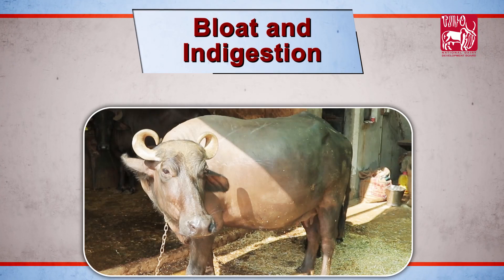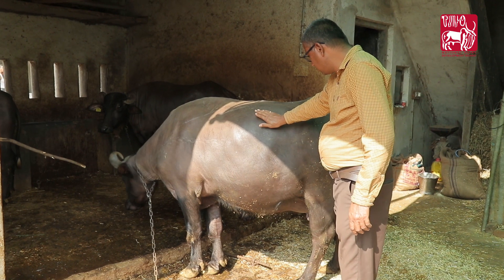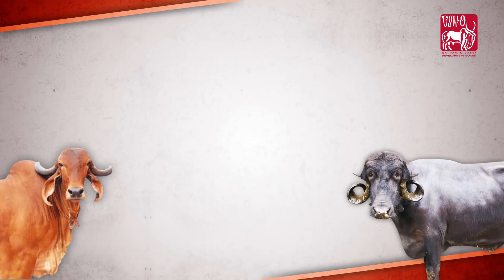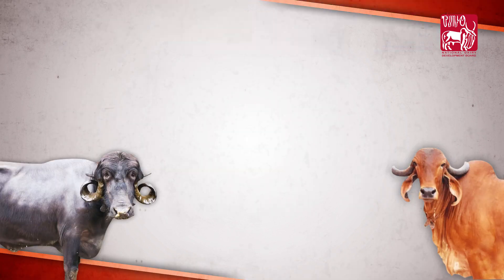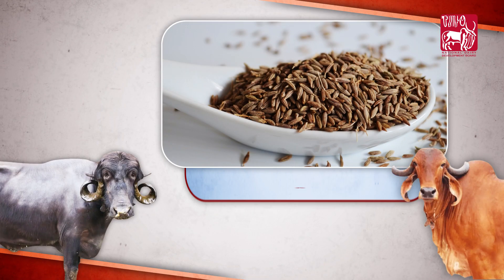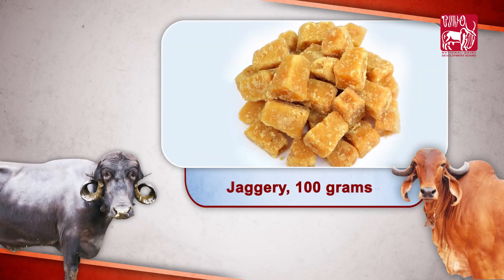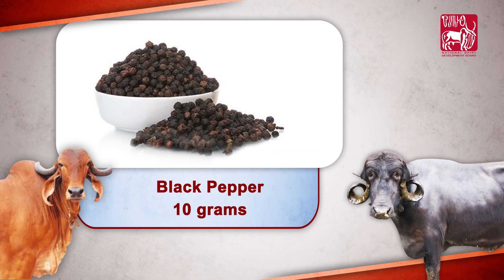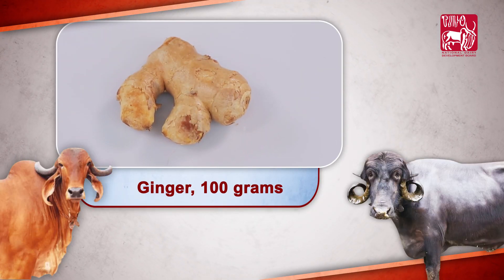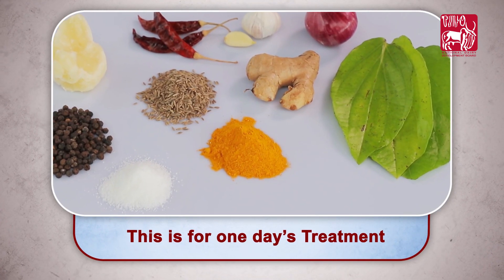Bloat and indigestion: Ingredients required for managing bloat and indigestion in bovines are Onion 100 grams, Garlic cloves 10 numbers, Red chili 2 numbers, Cumin 10 grams, Turmeric powder 10 grams, Jaggery 100 grams, Black pepper 10 grams, Betel leaves 10 numbers, and Ginger 100 grams. This is for one day's treatment.